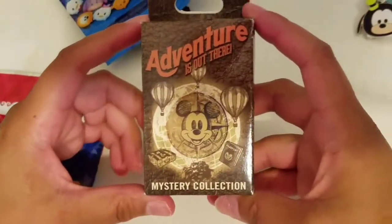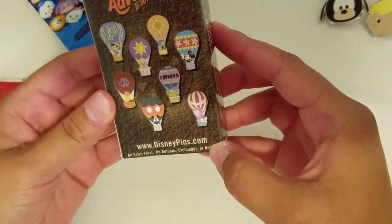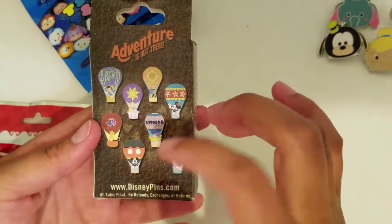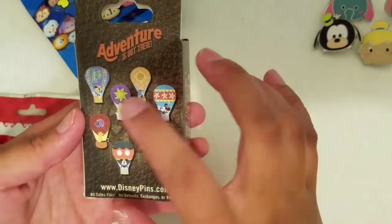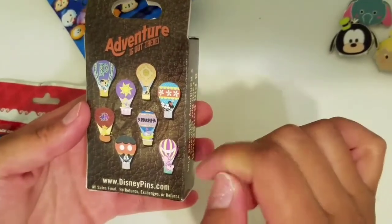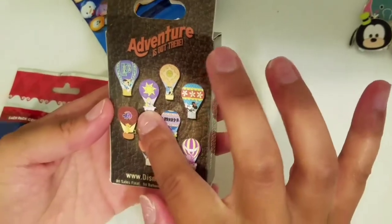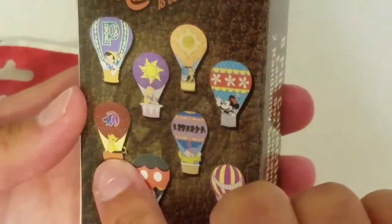Next we're gonna do Adventures Out There — these are the cute little hot air balloons. There's eight in the collection. I really like Mickey, Minnie... oh, Rapunzel! These are all really good. Simba too!